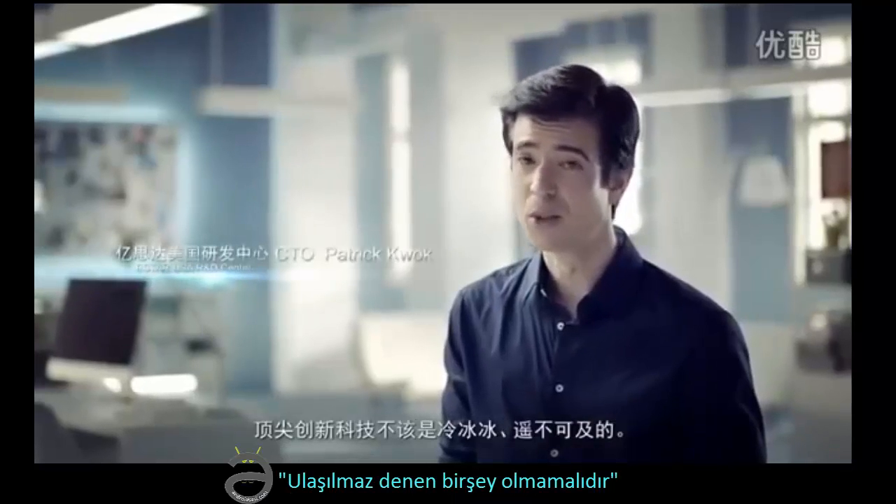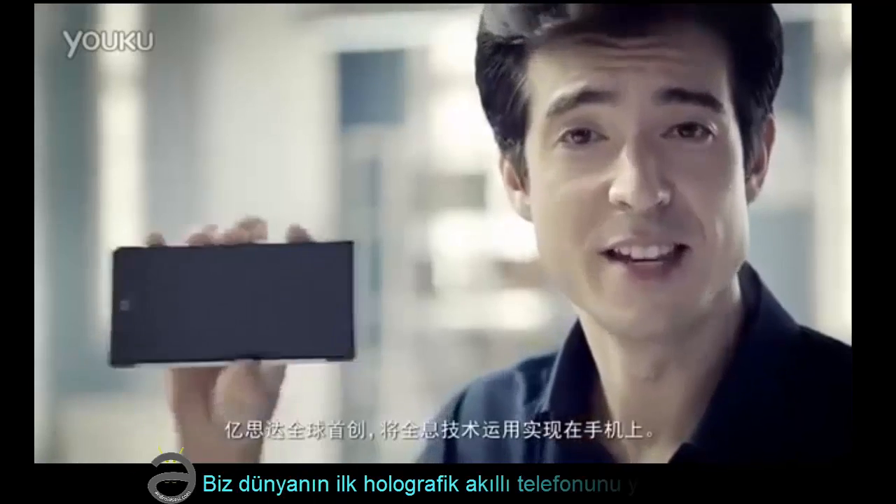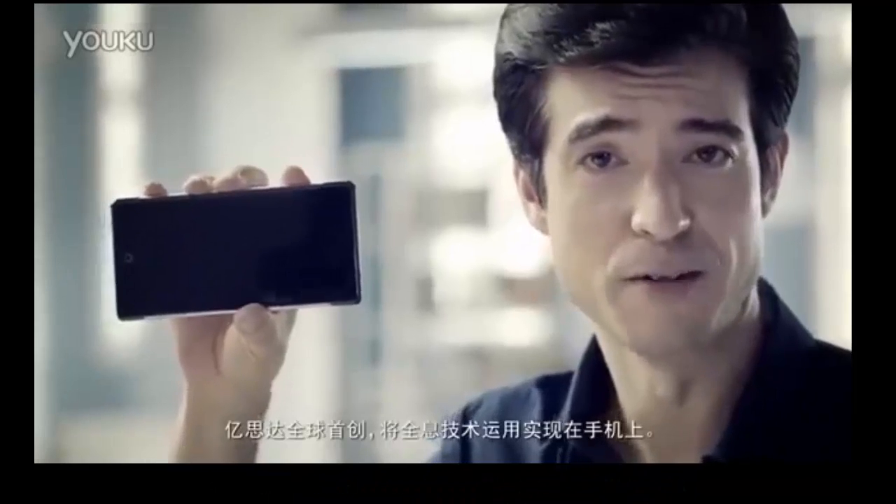Cutting-edge innovation and technology shouldn't be cold and unreachable — it should be fun and part of daily life. This is eStar's world-first holographic smartphone.